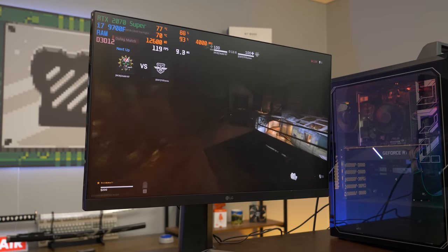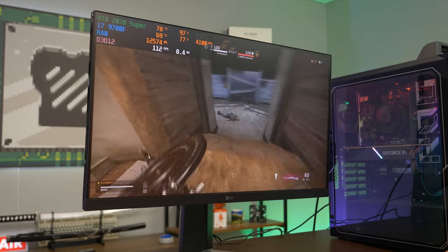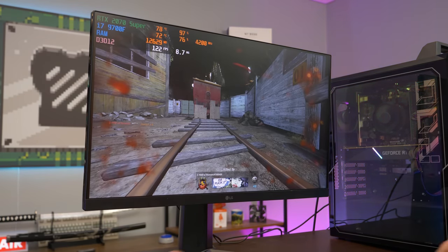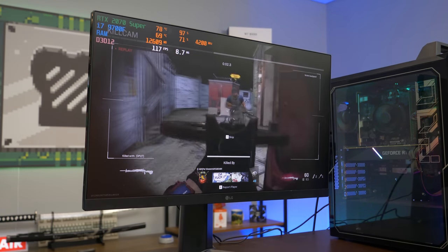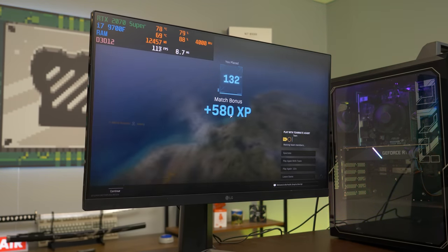These ASUS ROG towers are not too bad. I tried to be really extra with that, and he's just not having it. There's Warzone — it's playable. Let's try another game.